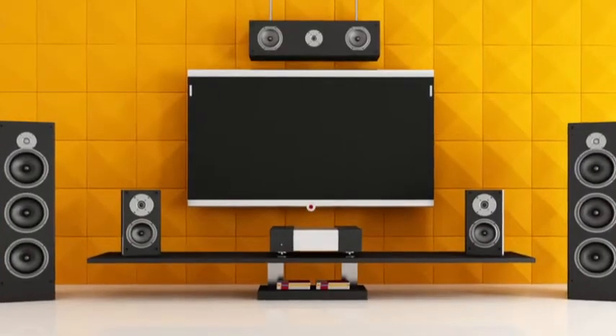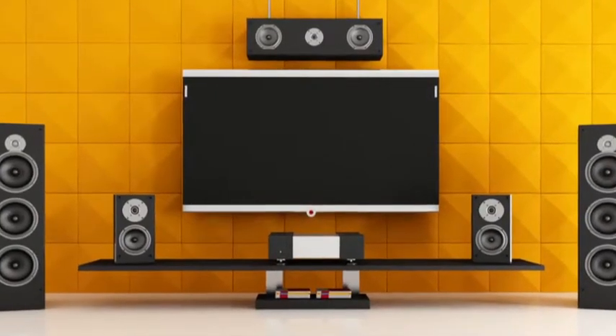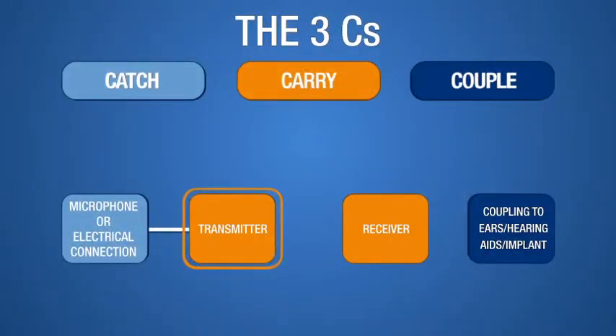AC-powered transmitters are a good idea for television and other permanently installed media. Battery-powered transmitters are used to hear personal media when on the go. The transmitter changes the electrical media signal into one of four types of radio waves that wirelessly broadcast, or carry, the signal of interest throughout the room to a receiver worn on the listener's body.